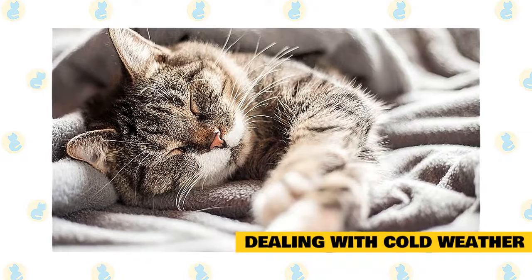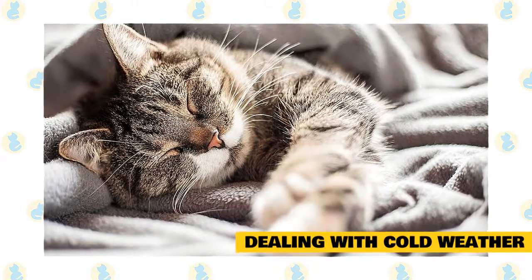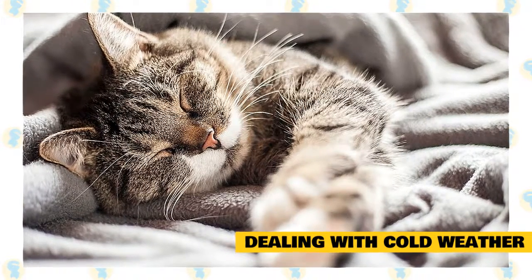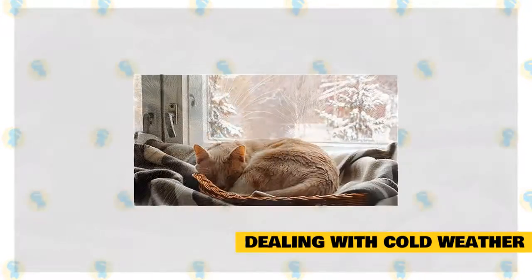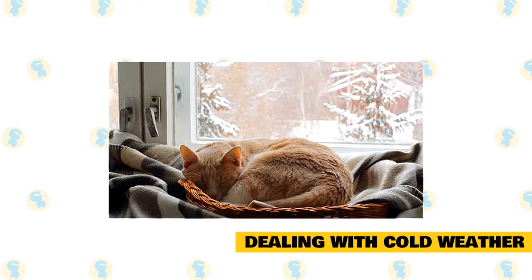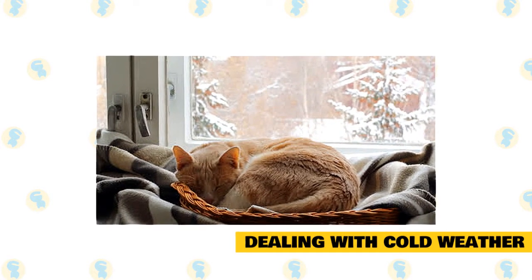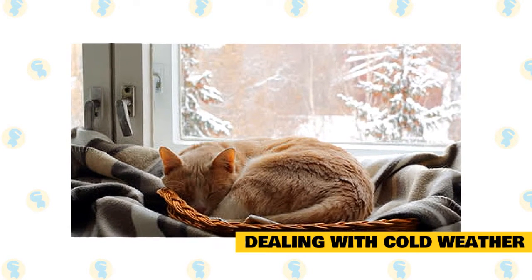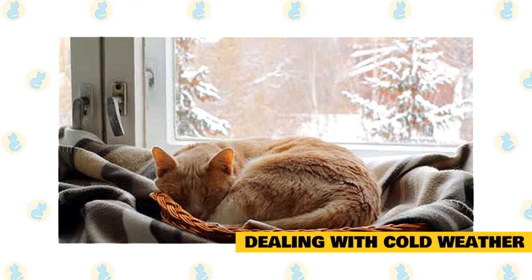Cats luxuriate in warmth, but if they lie too close to the fire they are in danger from hot cinders or sparks. Fireplace heat also contributes to dry skin, and fumes from the fireplace may cause respiratory problems in some cats. If you have to take your cat to the vet, put a hot water bottle in the carrier, or put the cat's bed in the dryer for a few minutes before placing it in the carrier. A cover or towel on the carrier is good for blocking drafts.